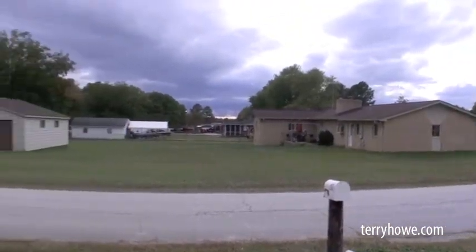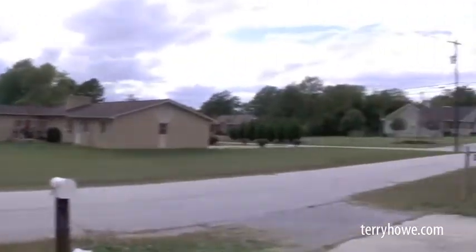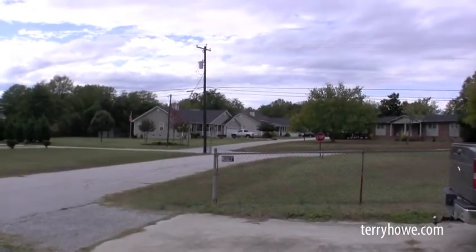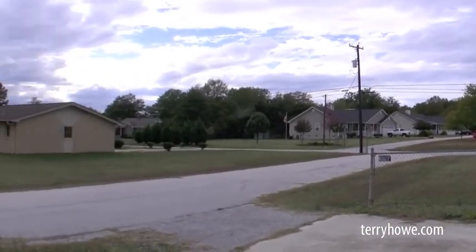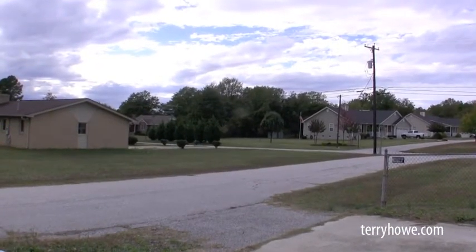It's a nice brick home across the street on a large corner lot — has a garage — and these look to be some newer homes right up the street. Remember, we're just off Highway 14, a real convenient location. All right, let's step inside the house.